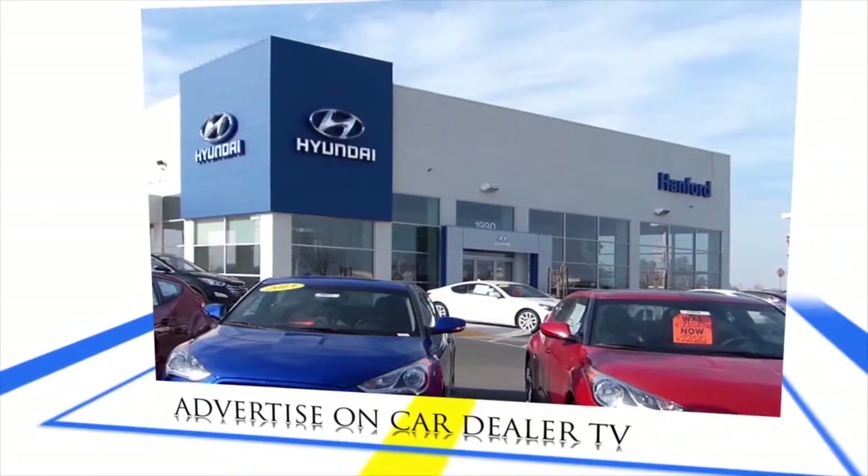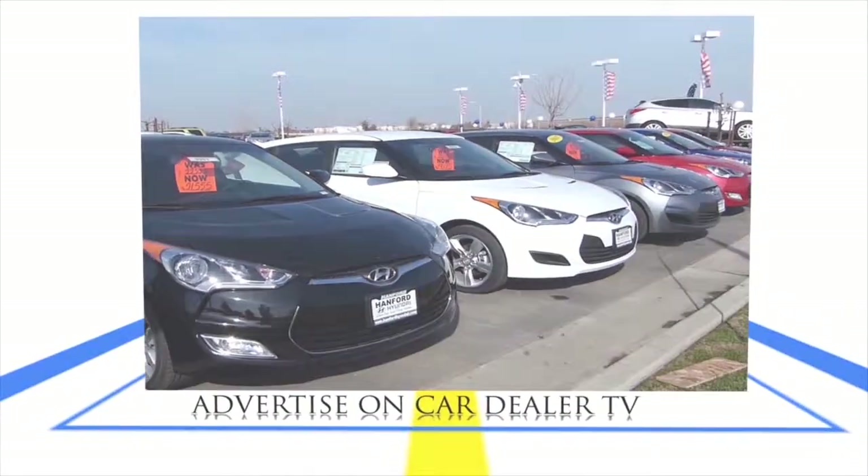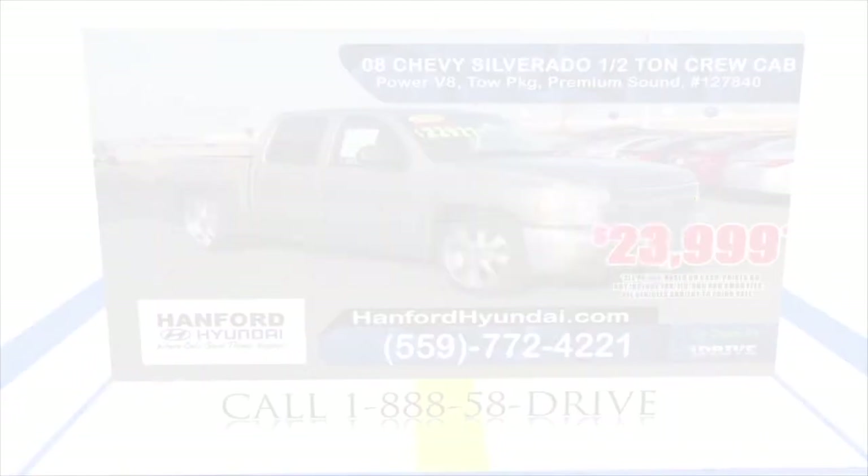Maximize your dealership by advertising on CarDealer TV. Dealer and commercial space is limited. Call 1-888-58-DRIVE.